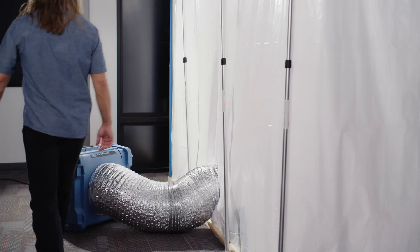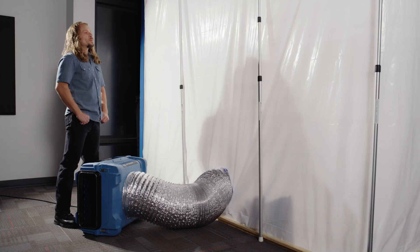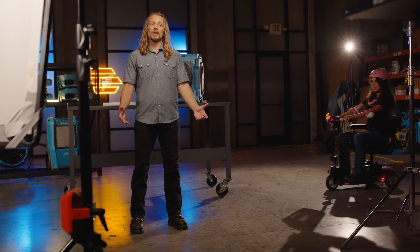Remember, there's a maximum ducting length of 25 feet with the HEPA 700. You can use either semi-rigid ducting or lay flat — I'll leave links to those in the description. Another quick tip on containment: I always seal all the contact points of the containment with another layer of tape. Too much tape never hurt anyone.